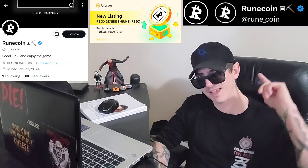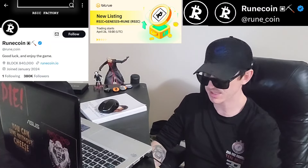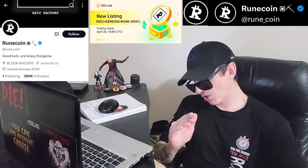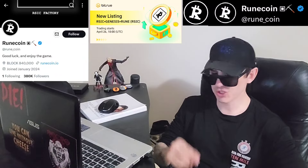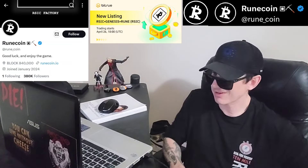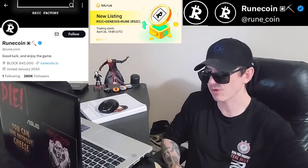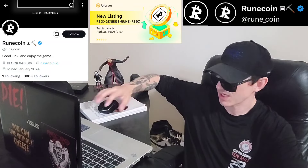Also, there is a ton of referral codes down there in the description box — best referral codes for the best crypto apps. You can get yourself free money, free rewards, free crypto, just by using those referral codes and funding your account. It's real simple. Referral codes benefit both of us, so check them out in the description box.